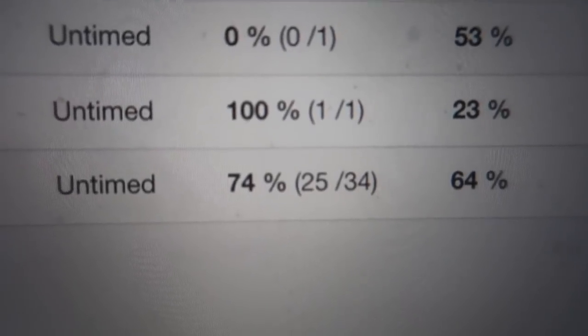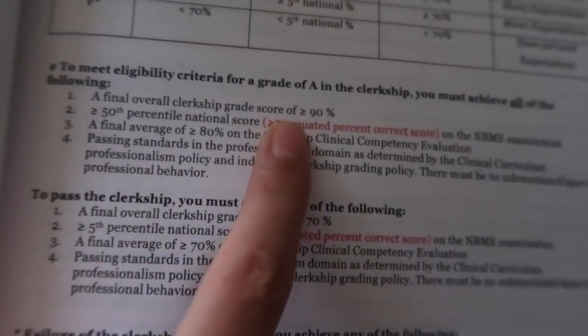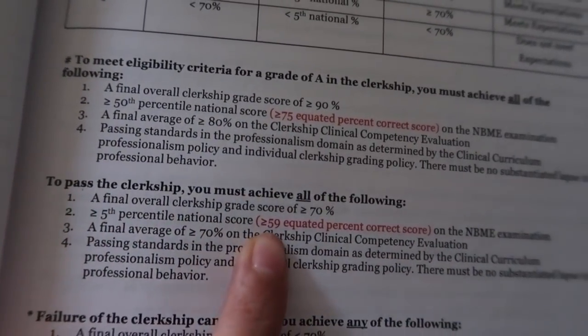So far on my ExamGuru tests I've been doing pretty average. In order to get an A in the class, I need to get over a 75 on the shelf exam, and in order to just pass, I need to get over 60. If I get an A or a B that would be amazing. I'm just going to try my best and see what happens.